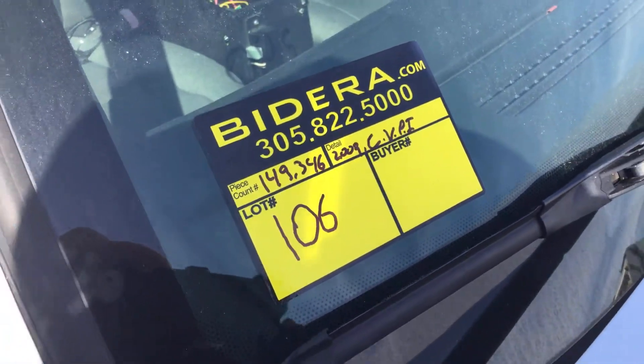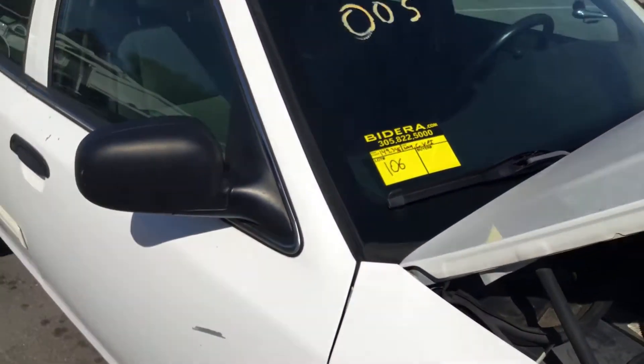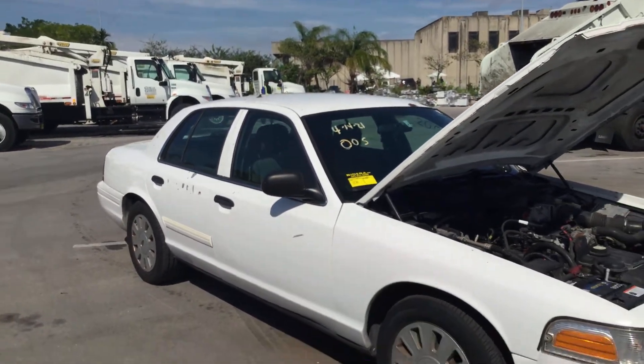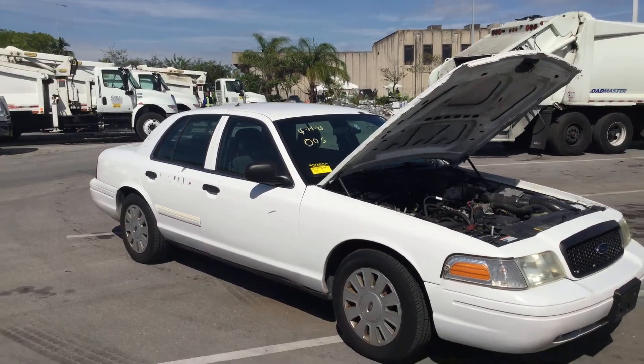Lot number 106 is a 2009 Ford Crown Victoria Police Interceptor. This one has 149,000 miles.